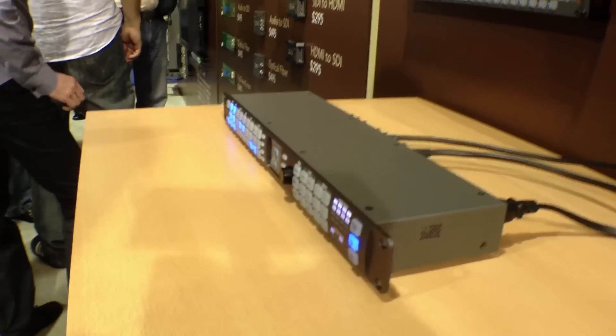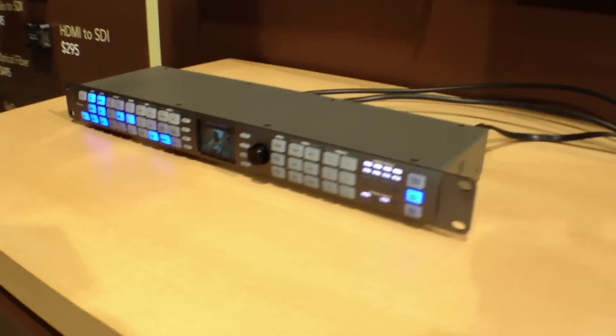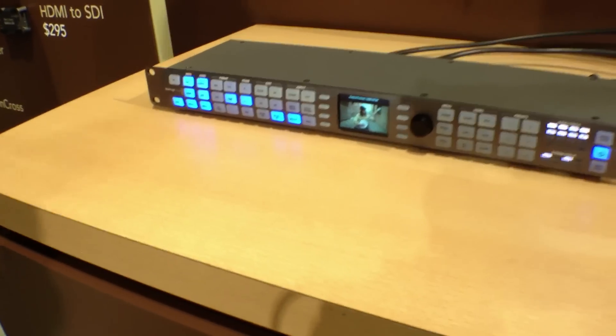We also let you capture directly from the device. We put a Thunderbolt connection on there, which means you can hook the box up to any Thunderbolt computer and capture directly in. That's amazing when you think about using your nonlinear edit application — all of a sudden any video source is now accessible to your edit.